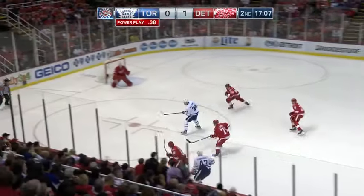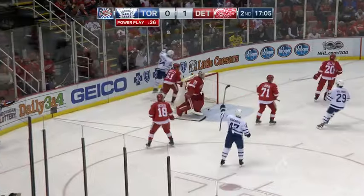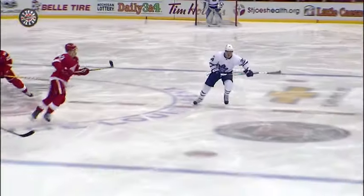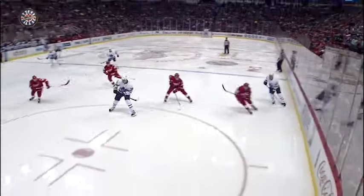This Matthews power play unit has 24 goals, and here's Matthews — he scores! Wow. A little give and go at the blue line, he threaded the needle, and the Leafs have tied it up on Auston Matthews.